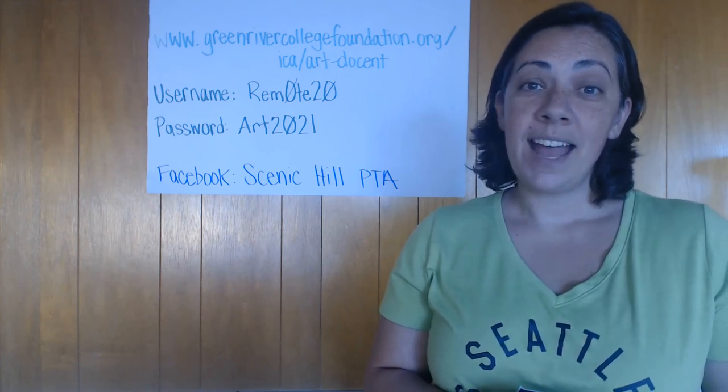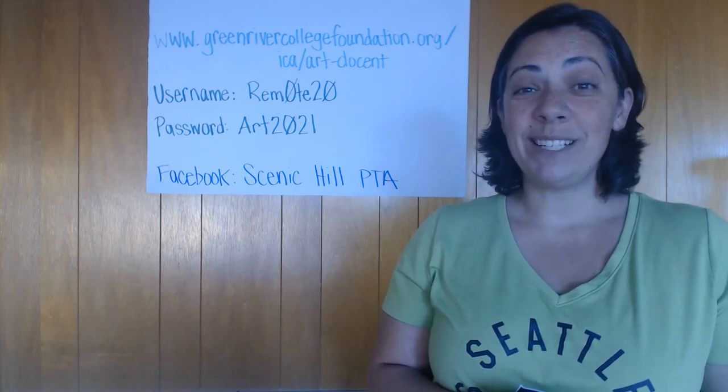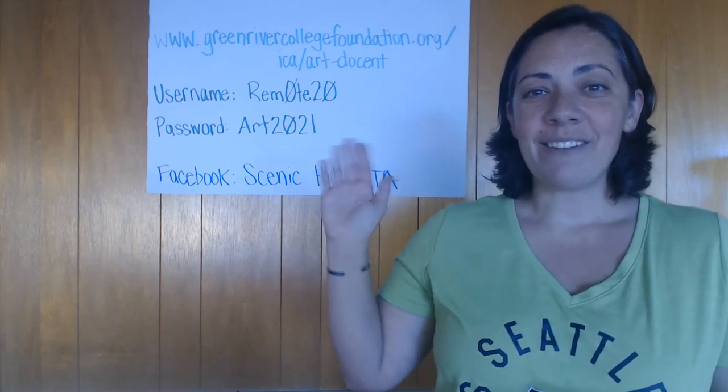Instagram, and maybe even our website. Again, we miss you guys all and we hope to see you soon. Have a great day doing art!